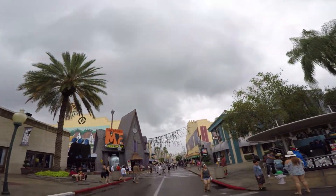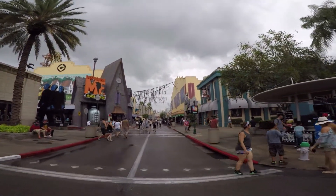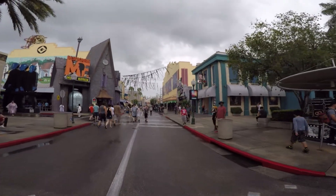It's a dark and rainy day. Perfect for Halloween Horror Nights updates.